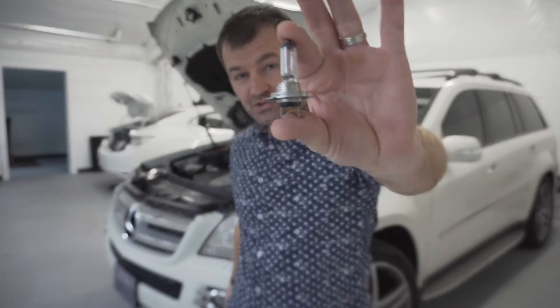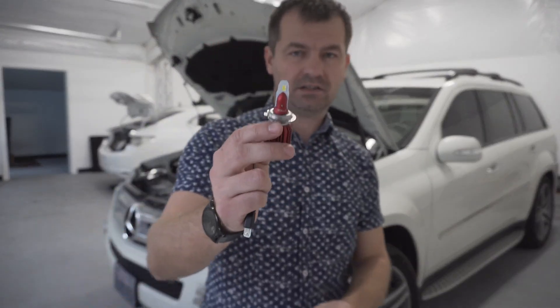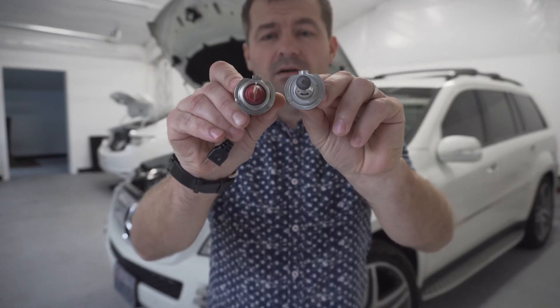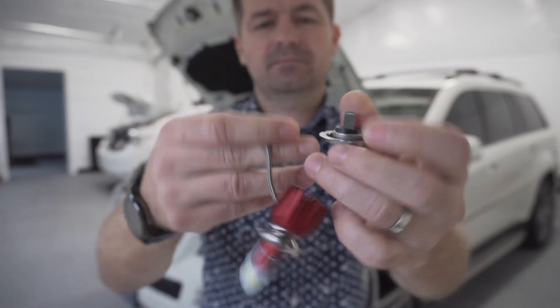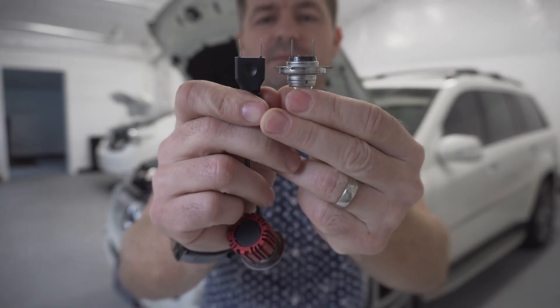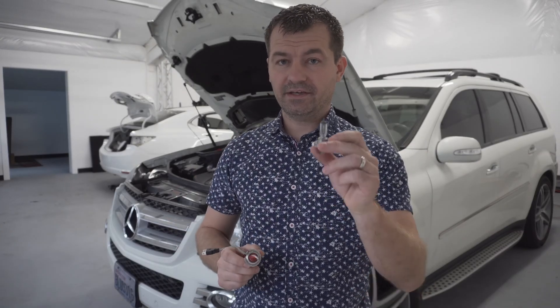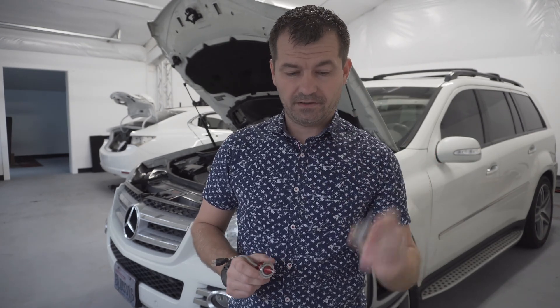Here's the original halogen H7 headlight bulb off of my Mercedes GL 320, and this is the LED headlight bulb that I'm gonna replace it with. Check this out — the metal goes around the bulbs looks exactly the same, and the connectors on the back of the bulbs are exactly the same, so it's a direct plug-and-play system.